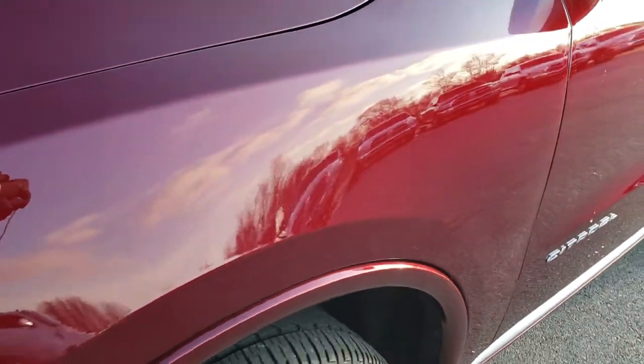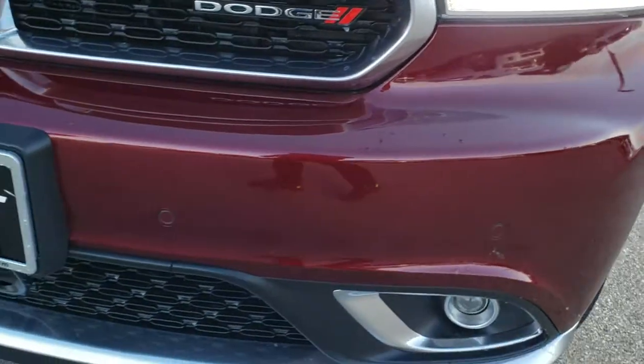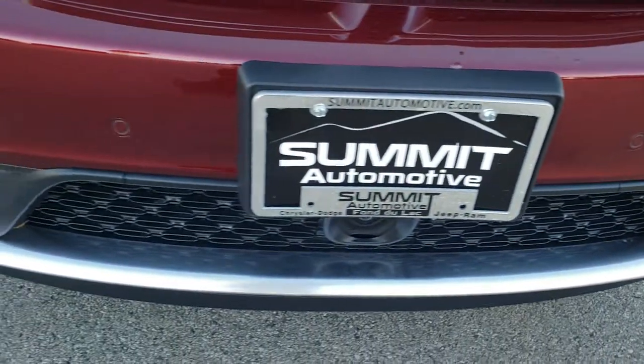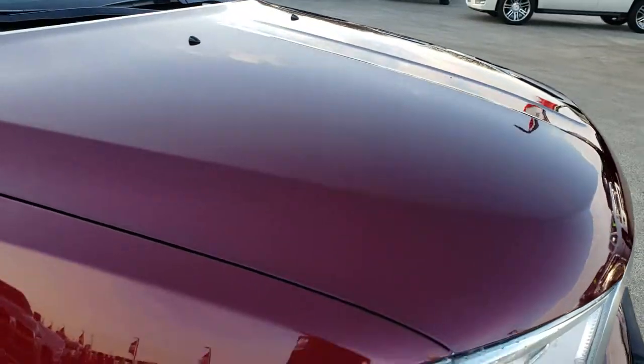No dents or dings on that front fender. Headlight lenses are nice and clear, no dents or cracks on the front bumper, and I didn't see one single ding on that hood.